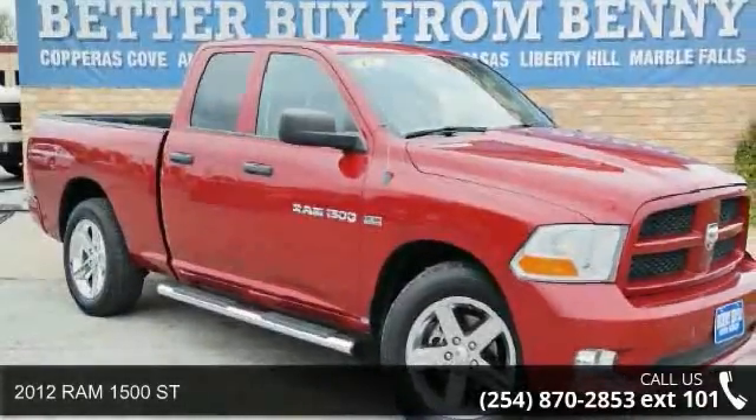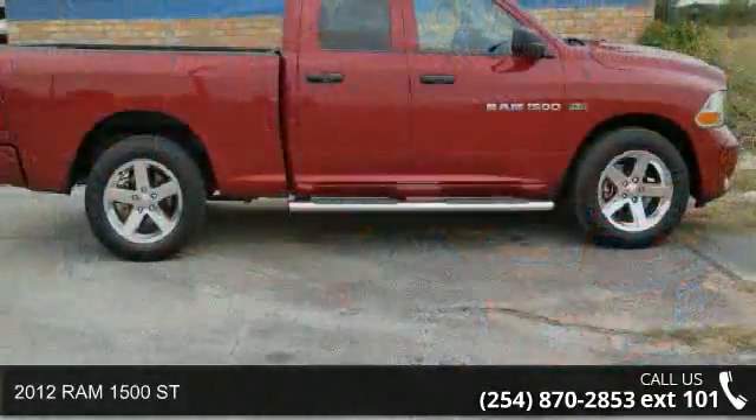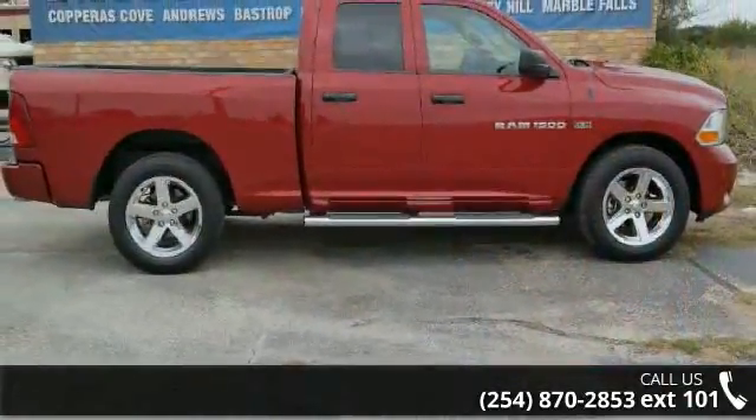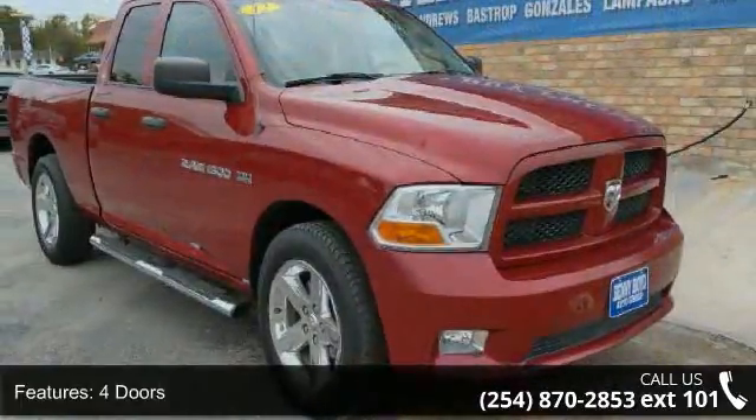Imagine yourself in this 2012 Ram 1500. This may be the set of wheels you've been looking for. This vehicle comes with a reliable 8-cylinder engine connected to a smooth shifting automatic transmission.